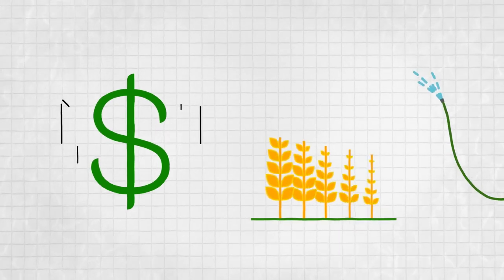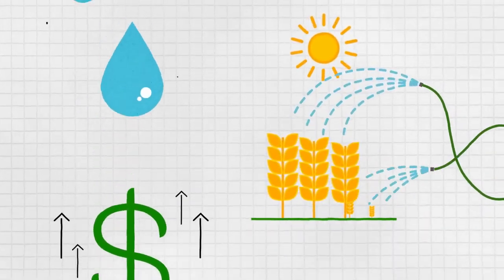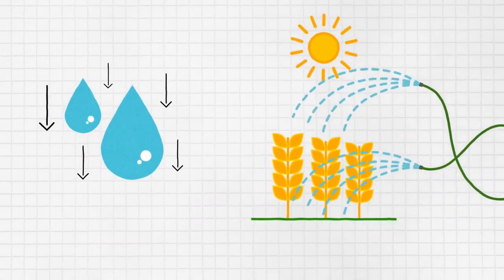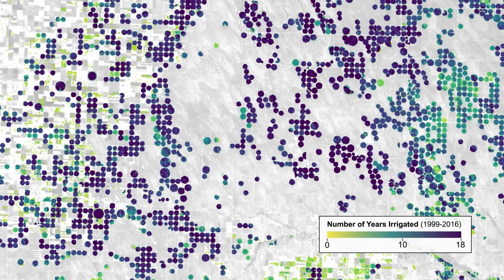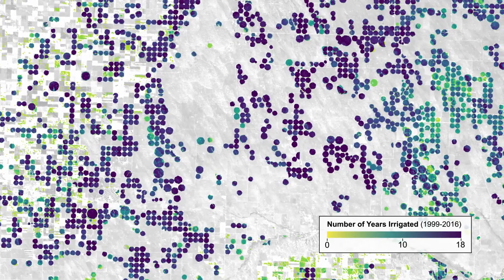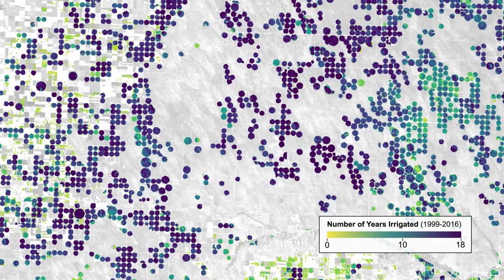When crop prices were high, farmers tended to expand irrigation to maximize profits, while irrigating more intensely on a smaller number of fields during times of drought. Yearly maps provide a clear insight into irrigation effects and offer precise details on annual changes, guiding better farming water use decisions.